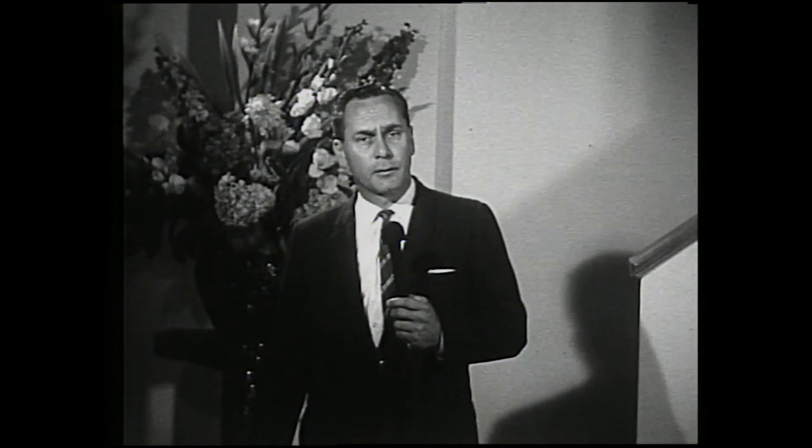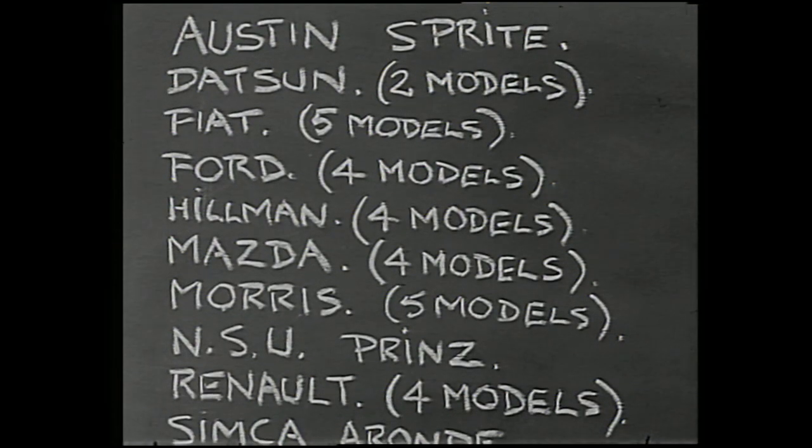By small cars, I mean cars of the 1500cc category and under, which also roughly means about a thousand pounds in price and under. And if you find that figure of 44 still hard to believe, here's the complete list.